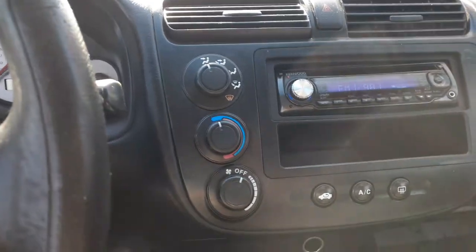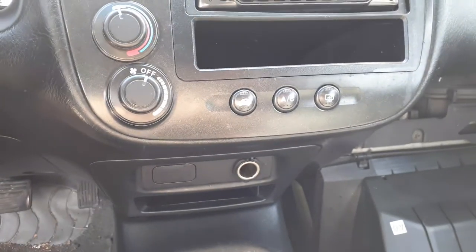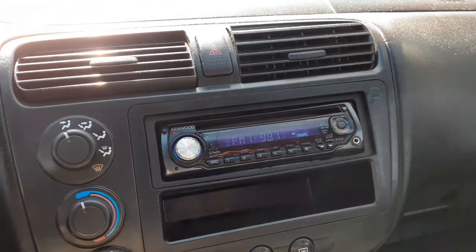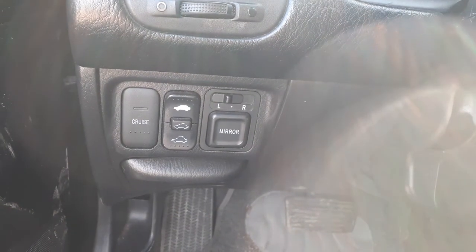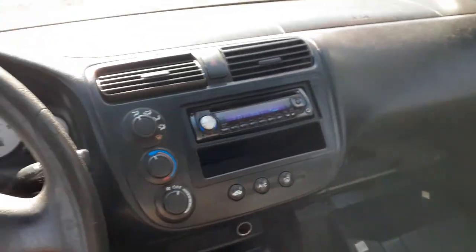There's your knobs on the heater controls — manual heater controls with AC. Aftermarket radio, but it does play — it's good. There's your automatic shifter. Switches down here for cruise, sunroof, power mirrors. Dashboard is in decent shape.